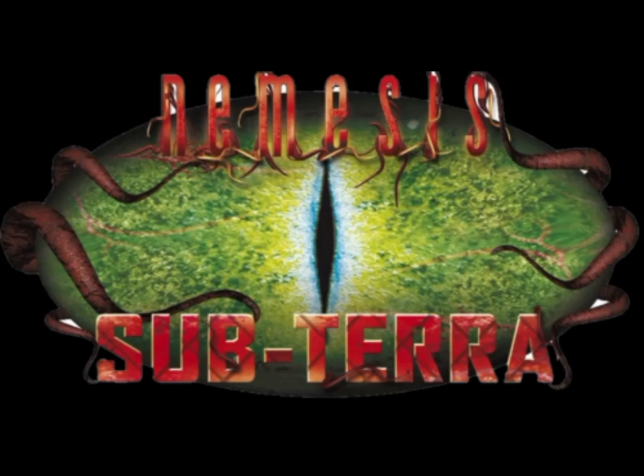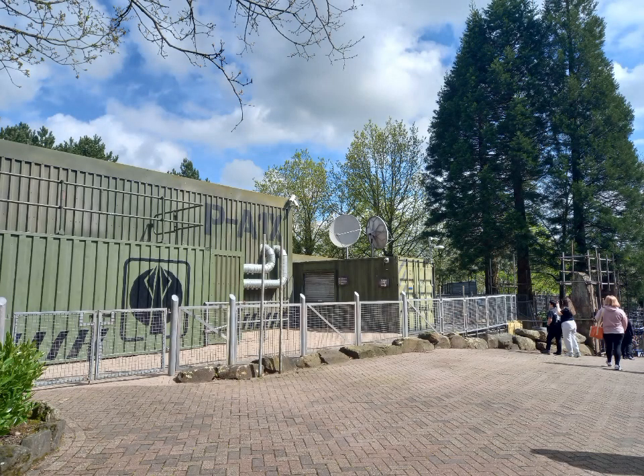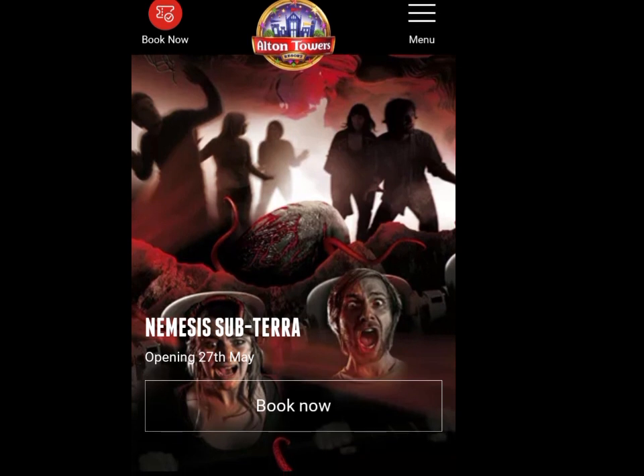Nemesis Subterra — this ride has been the topic of many of my recent videos, and if you've watched them you will know that I have been speculating that this ride is going to reopen very soon. And finally, the day has come that I can officially say Nemesis Subterra is going to be reopening. Literally next week, Nemesis Subterra is going to be reopening.